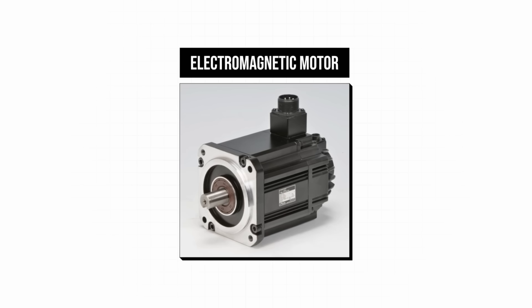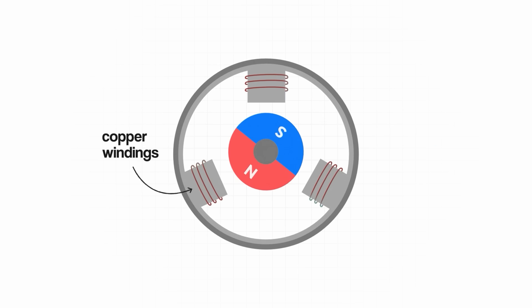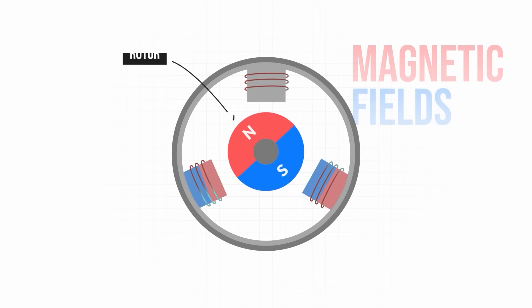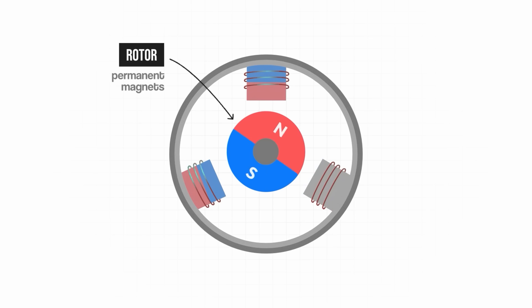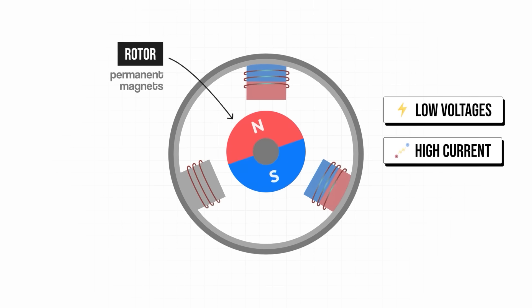Conventional electromagnetic motors generally pass an electrical current through copper windings. This current generates magnetic fields which have forces that are used to turn a rotor. The rotor will generally have permanent magnets on it that are pushed and pulled around by the magnetic fields in the windings. This process typically uses relatively low voltage and high current.